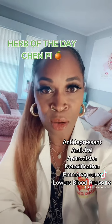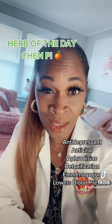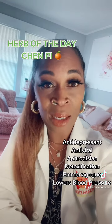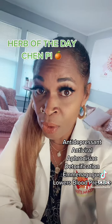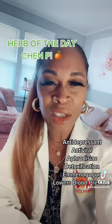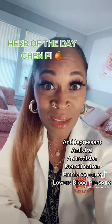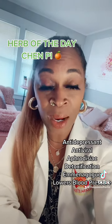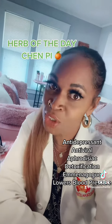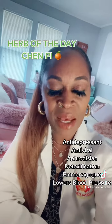Guys, this herb is absolutely amazing. First off, it's an antidepressant. It's calming and it has nervine properties. Additionally, it is antiviral, antifungal. It is filled with antioxidants, antispasmodic, which means that it helps to relieve muscle cramps and spasms. That's why we use it so much here at Sultana Steen because it can alleviate PMS issues.